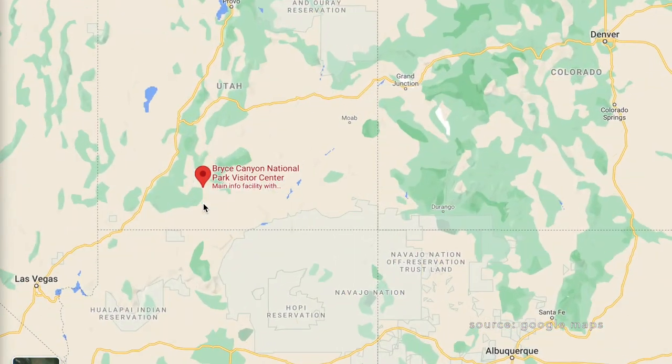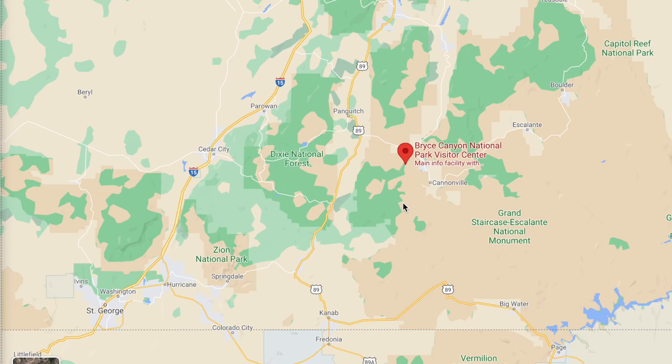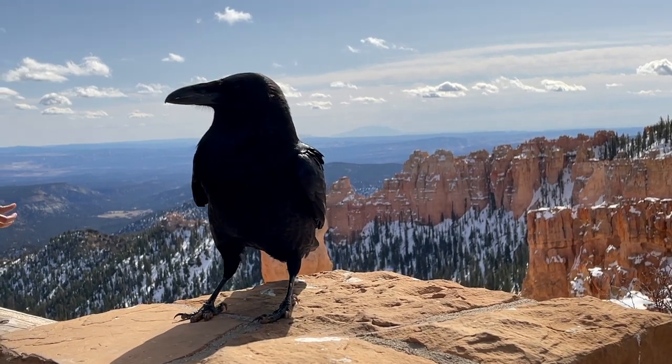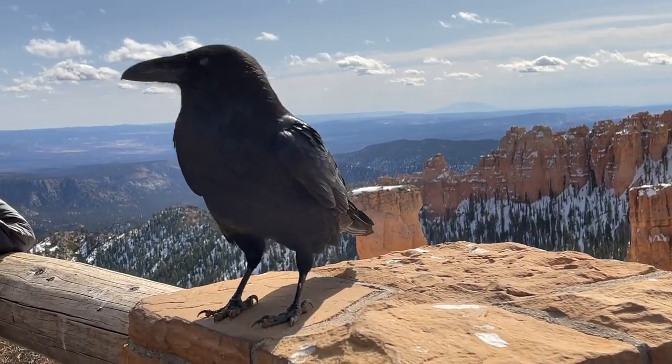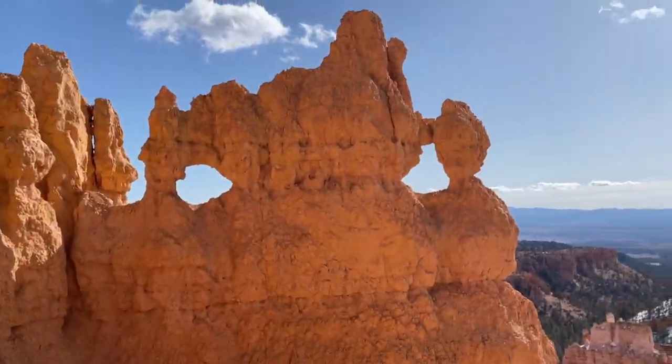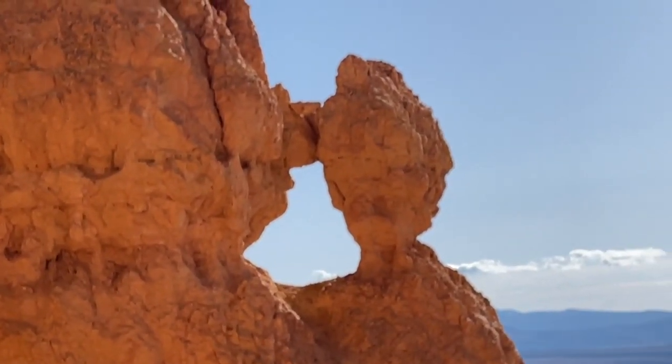Bryce Canyon National Park is located in southwestern Utah and it's about an hour and a half to two hours northeast of Zion National Park. We visited Bryce Canyon National Park for a single day trip in March of 2021 before the peak season starts in this park.